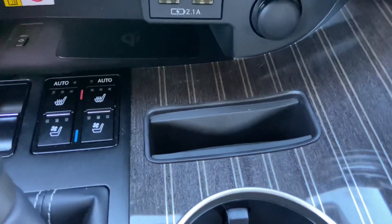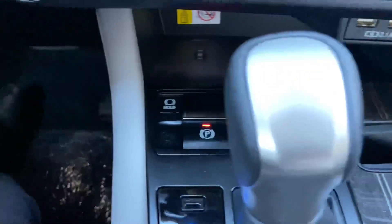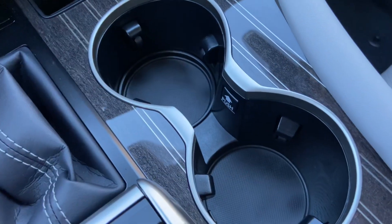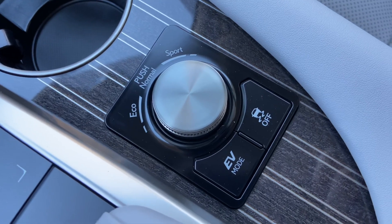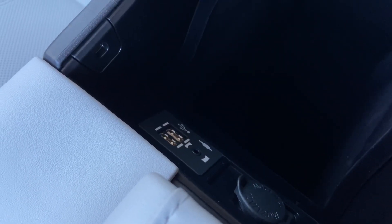Next to that, we have our phone holder, heated and ventilated seats for our driver and passenger, brake hold feature with parking brake switch, two cup holders with an adjustable cup holder, our dial for drive mode select with EV mode and traction control, and our center console with two USB charging ports — the ones used for Apple CarPlay and Android Auto projection.